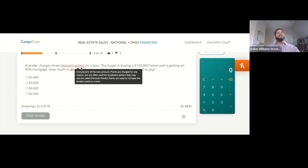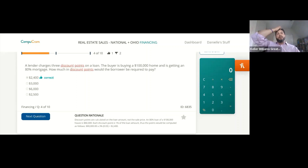A lender charges three discount points on a loan. The buyer is buying a $100,000 home and getting an 80% mortgage — how much in discount points would the borrower be required to pay? The answer is $2,400. Discount points are calculated on the loan amount, not the sale price. An 80% loan of a $100,000 house is $80,000. Each discount point is 1% of the loan amount, thus $80,000 times 3% is $2,400.